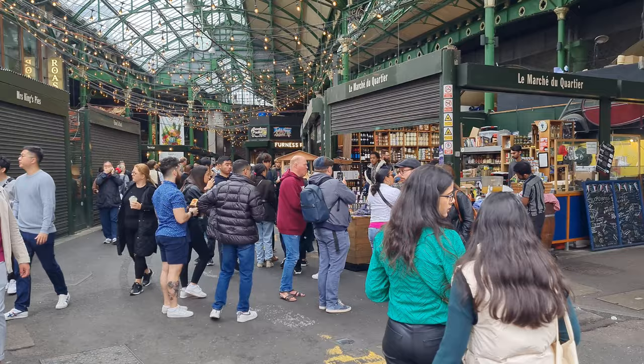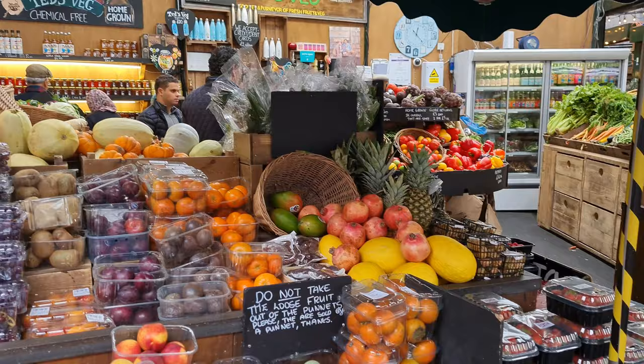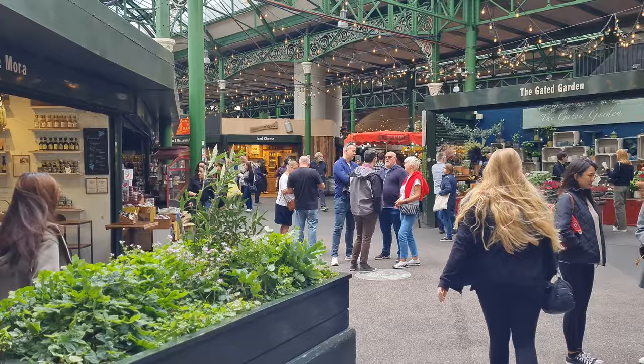We came to Borough Market, which is one of our favorite markets in London. It dates back to the 12th century, making it one of the oldest and biggest markets in London. It has all these food stalls — fresh fish, fresh fruit, street food stalls — and we're excited to try some stuff here.